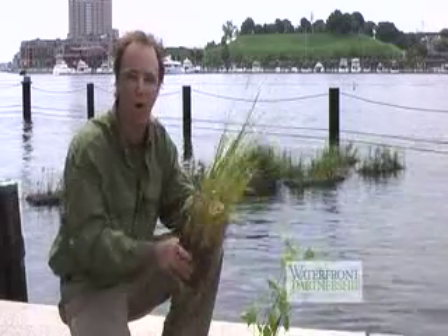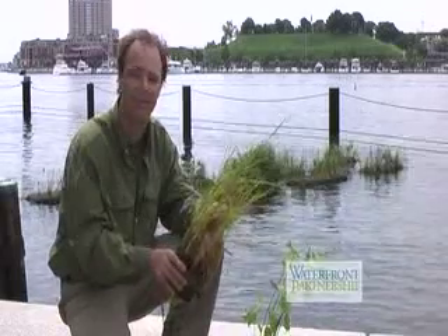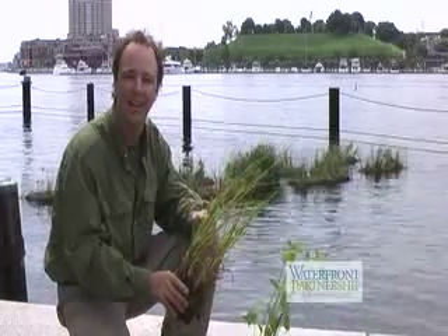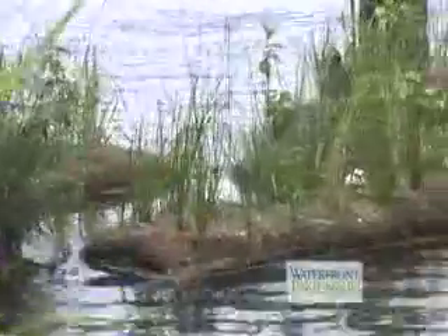We all love the waterfront here, but there's so little natural environment here for the wildlife. If you look very closely you can see there's a lot of ducks, and if you were able to look underneath these floating wetland islands you can see crabs and a lot of fish that are utilizing them now. It's like a magnet for wildlife.